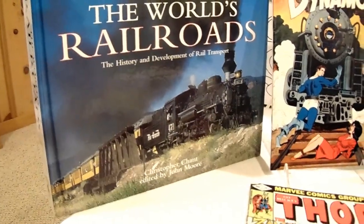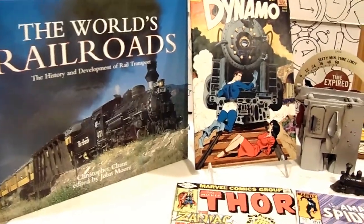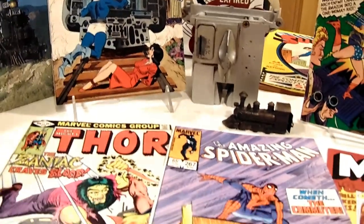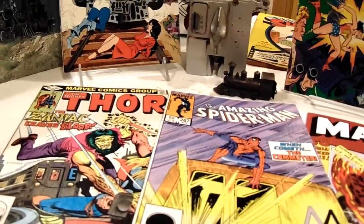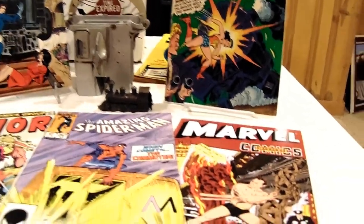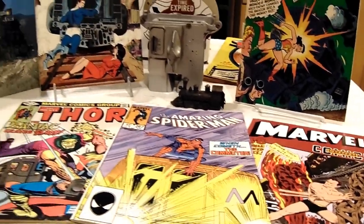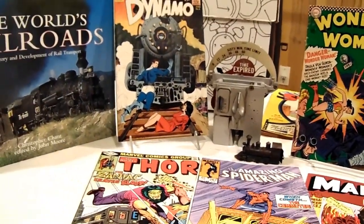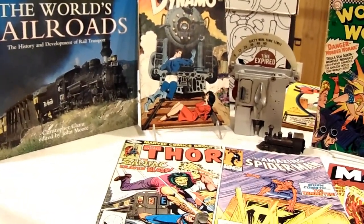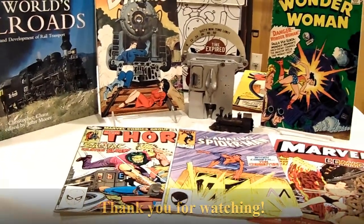It looks like we're back at our station and time to depart. We took a look at some great train covers — locomotive trains, commuter trains, and L-track trains represented throughout comic book history, from the Silver Age to the Bronze Age and even the Golden Age where they made a first appearance. We'll get our time tokens ready for next time and explore new themes from A Blast from the Past. Thank you for watching and enjoy.